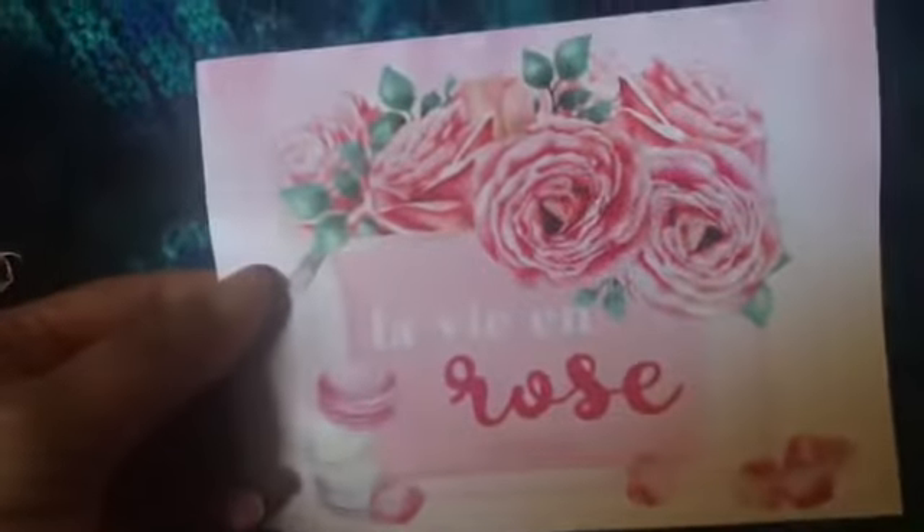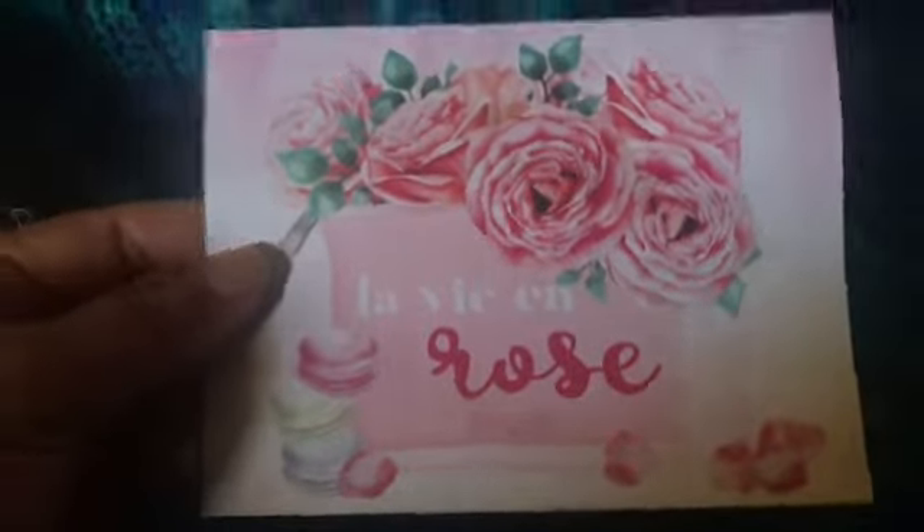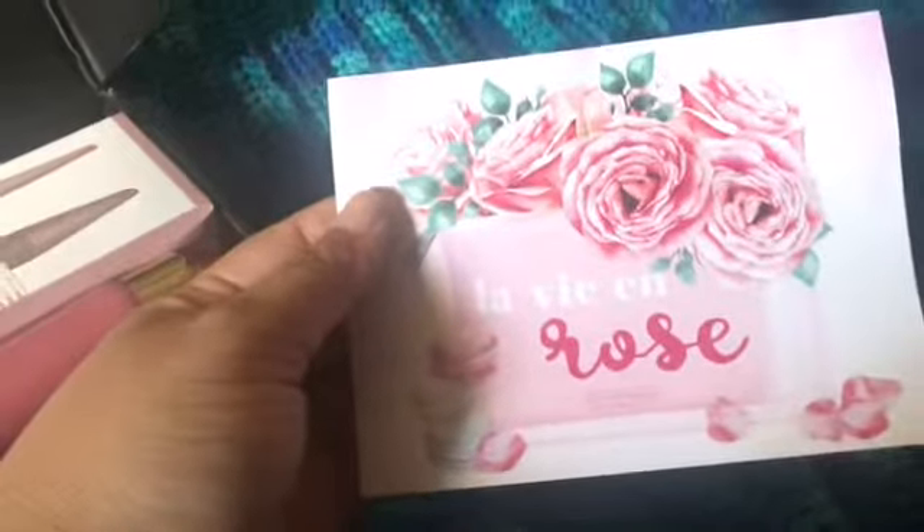This month, as always, we get a little flyer and this one says 'La Vie en Rose.' It's a cute little card — look, there are little macarons, roses, or peonies. I think those are roses. And there's some information on the back.